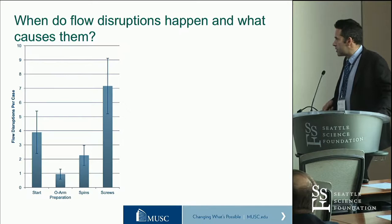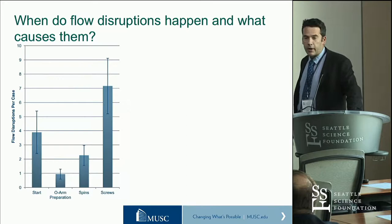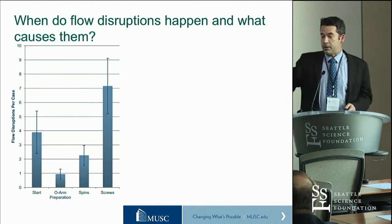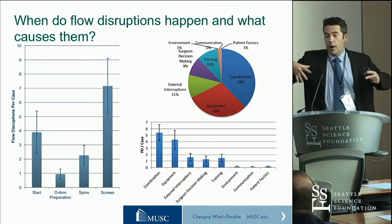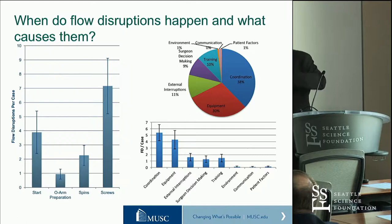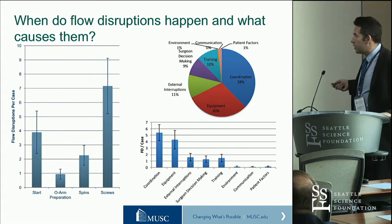Looking at image-guided spinal surgery and the O-arm, the measure we use to look at these mismatches between what we're asking people to do and what actually happens in the operating room is called flow disruptions. These are the different phases: pre-O-arm, preparation of the O-arm, O-arm spins, and screws — actually putting in the screws was the most disrupted part of this particular task. Looking at what those disruptions were, there were significant equipment issues as well as a lot of coordination issues.